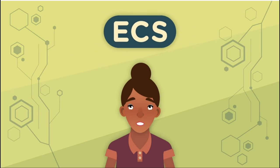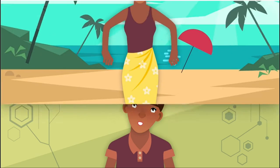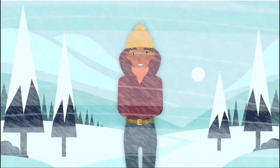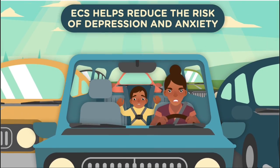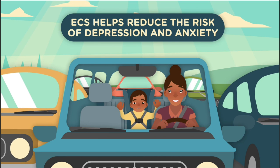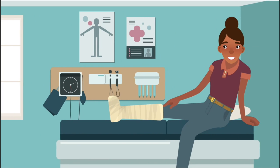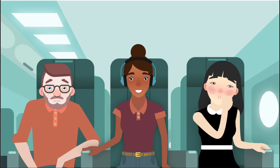The endocannabinoid system, or ECS, is a body-wide signaling network that promotes homeostasis. In other words, as your external environment changes, the ECS keeps your body's internal processes stable. When life stresses increase, for example, the ECS helps maintain neuroplasticity to reduce the risk of depression and anxiety. In a similar way, the ECS helps balance processes that resolve inflammation and regulate immune response.